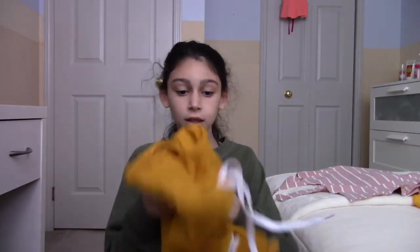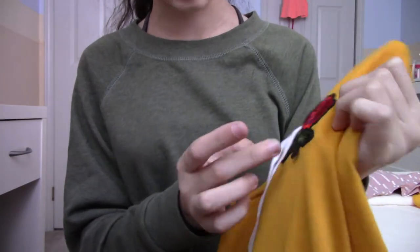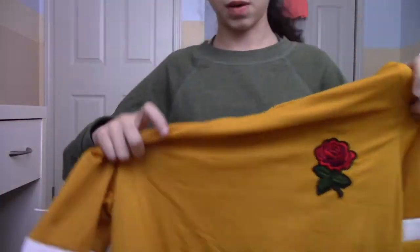Let me show you guys first. I got this one which has strings and a little patch with a rose on it. I thought this one was my favorite, but the patch is kind of coming off — so it is cheap, but it's okay if it's worth it.